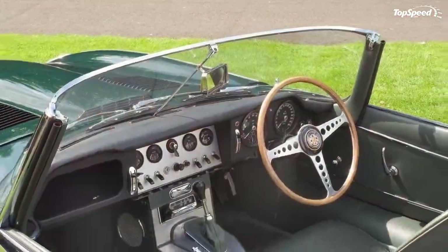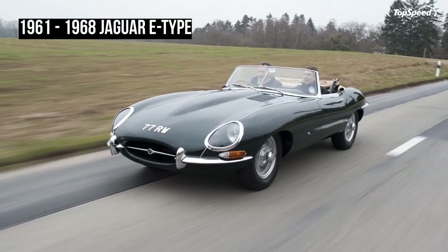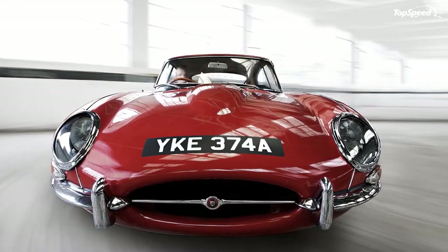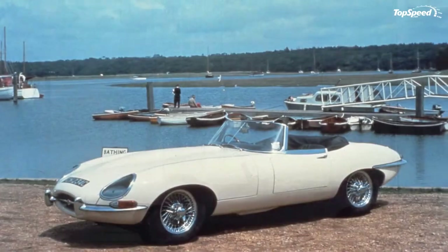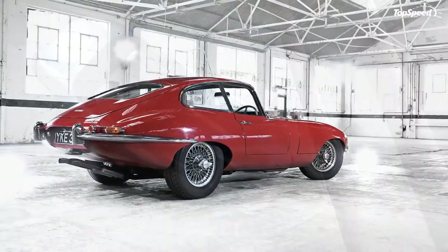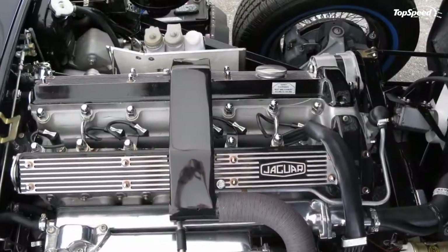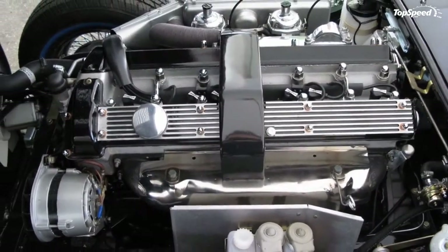While it's true you can still find some cheap E-Types, those examples suffer from all the issues that have tainted the car's name. Such baggy examples are naturally not to be considered and, since the good ones are hard to come across, prices for pristine models have been rising steadily in the past few years, although not as quickly as is the case with the Italian rival from Maranello. A good example is worth somewhere in the region of $76,000 all the way to $115,000.